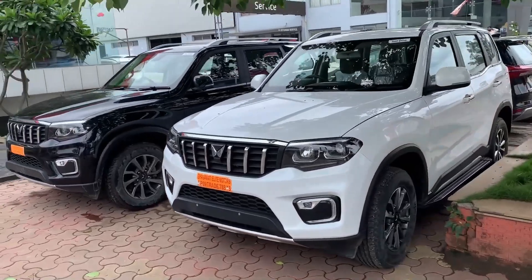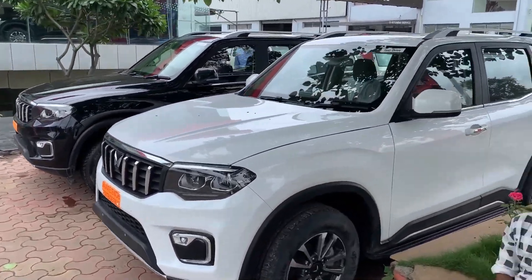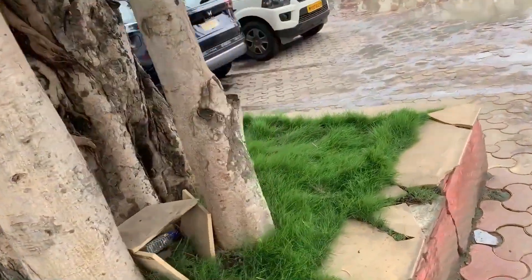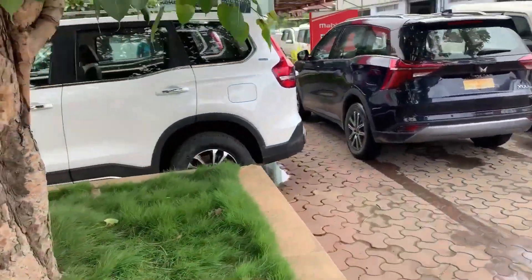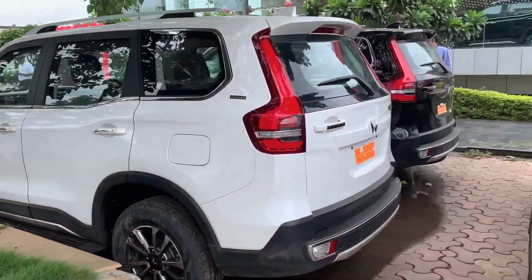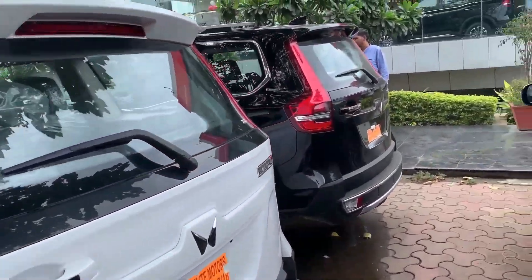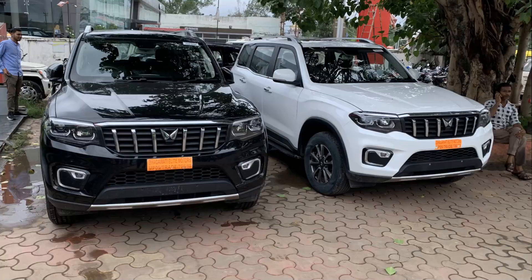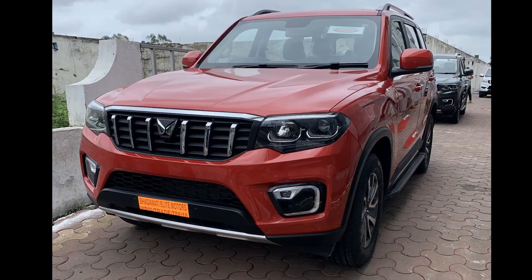Let me know in the comments — are you going to go with white or black? Looking at this front look, white or black — let me know which color you prefer.